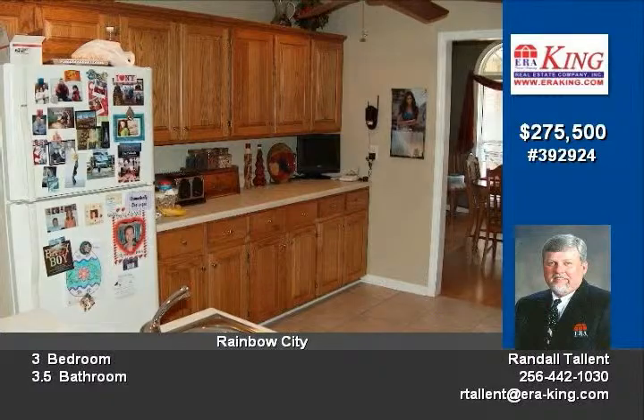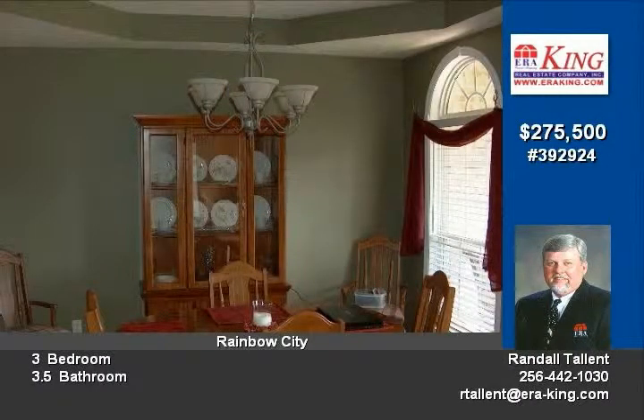Downstairs has a full bath, large rec room, large exercise room, laundry, garage and shop, and a safe room.